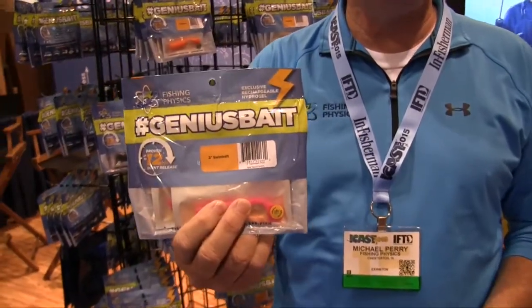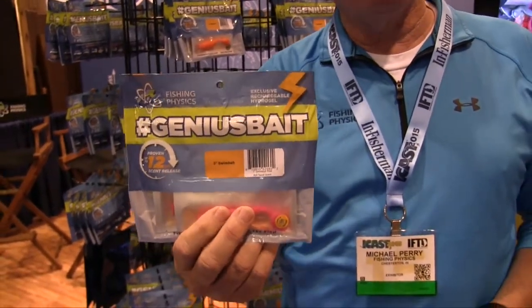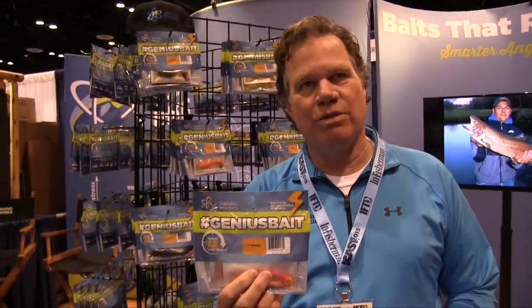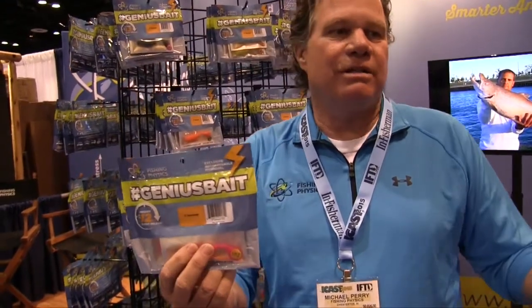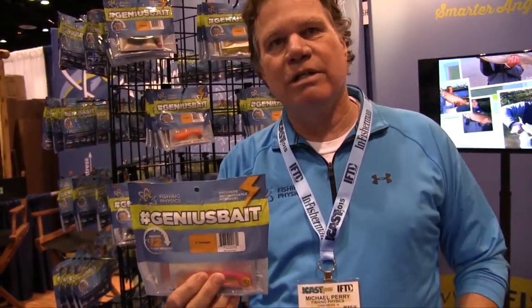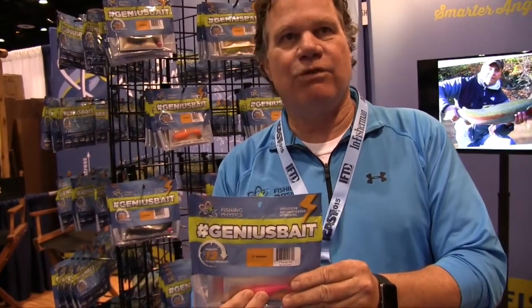We have a new bait called Genius Bait, which is a scented bait that is actually water-based, not oil-based. What this does is it dispenses the scent we put in for 12 hours into the water. It follows a water current that tracks the fish back to your bait — it's no different than chumming fish to your bait. Unlike other scented baits that are oil-based and come up to the surface, ours stays in the current and lasts for 12 hours.